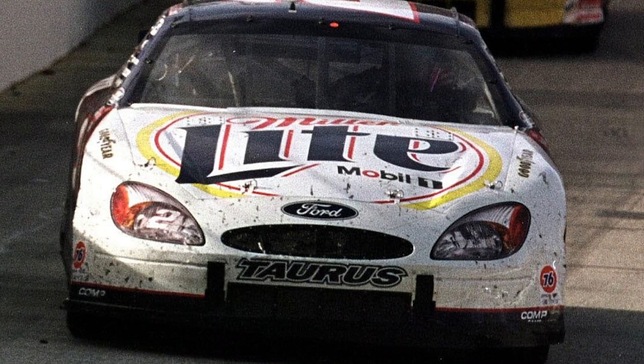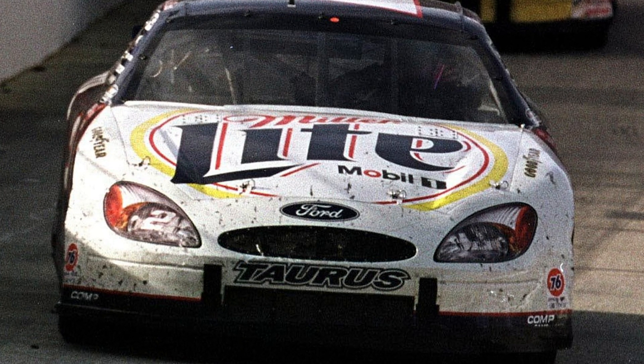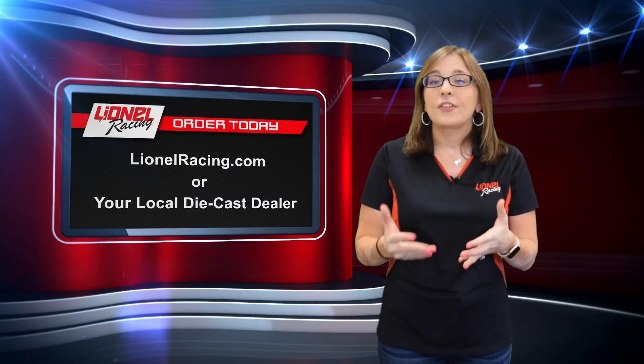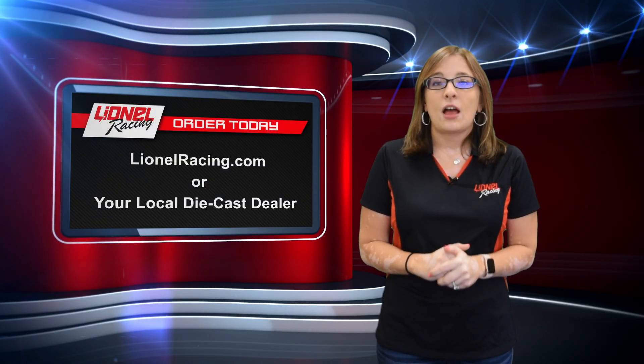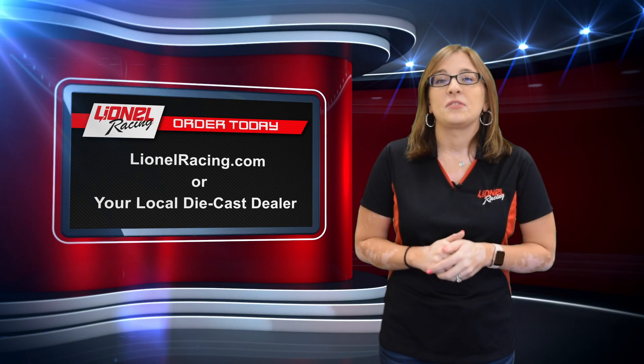And the latest addition to the NASCAR Classics line: a Race Version Diecast of Rusty Wallace's 50th Career Cup Win from Bristol in the Spring of 2000. Get all these great new releases at LionelRacing.com, through our call center at 1-800-952-0708, or through your local dealer.